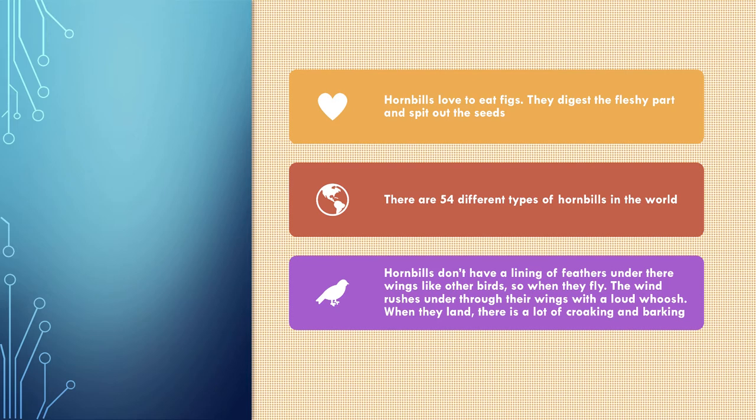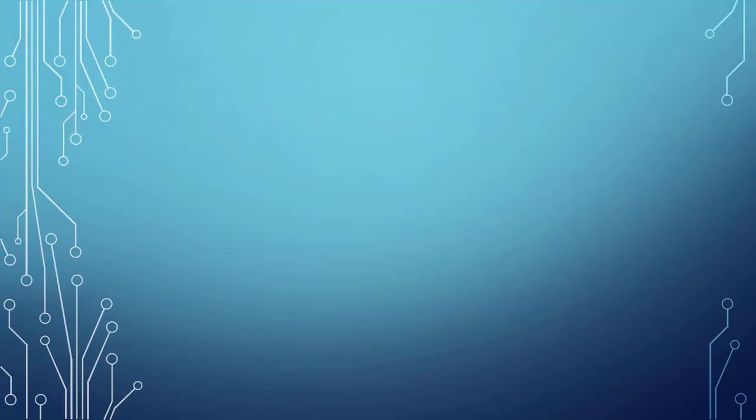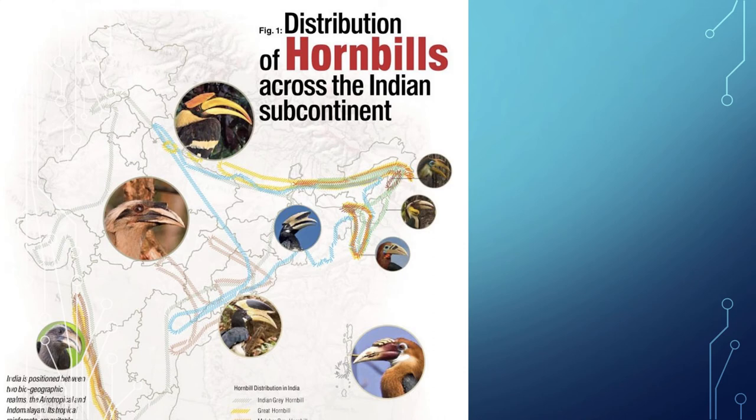There are 54 different types of hornbills in the world. Hornbills don't have a lining of feathers under their wings like other birds, so when they fly, the wind rushes through their wings with a loud whoosh. When they land, there is a lot of croaking and barking.